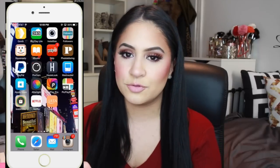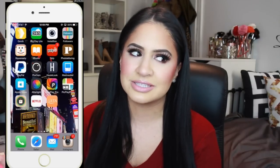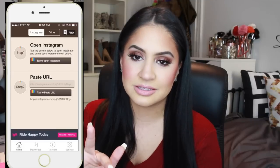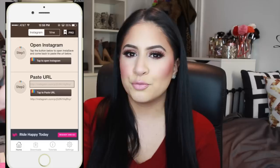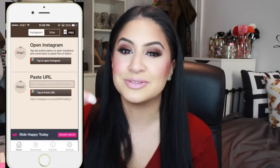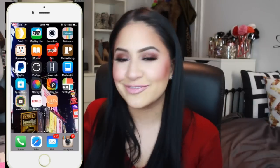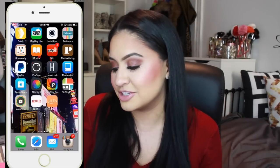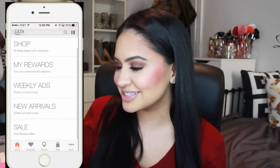Next is Instasave, which is pretty awesome. If you're going through Instagram and see a really funny video and want to repost it, instead of asking them to send it to you, you basically copy the Instagram link, paste it here, and you can repost the video. I like this one because it doesn't have that weird repost bar that says it was reposted. Next I have Netflix — I have no idea why I have it on my phone, I've never opened it, but I have it just in case. Next I have the Ulta app.